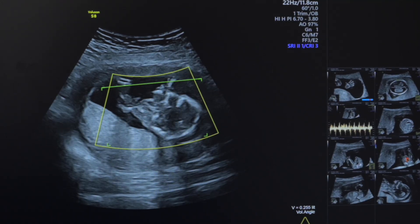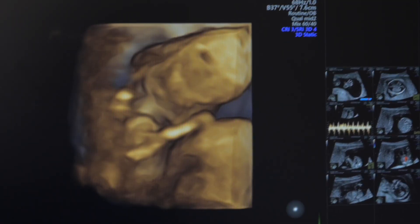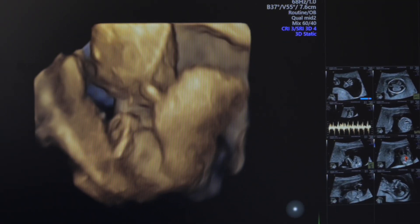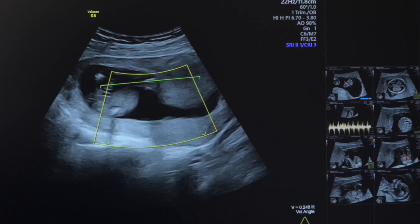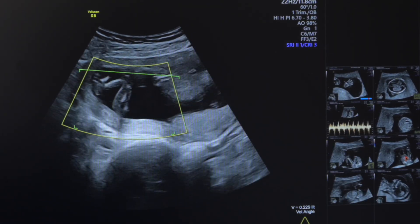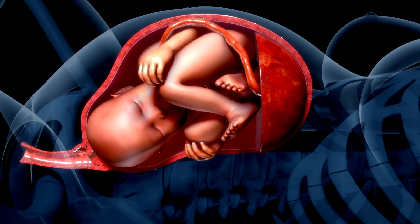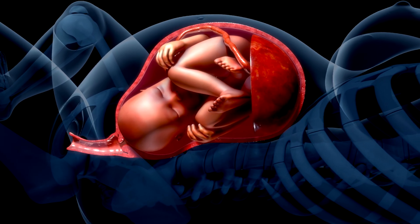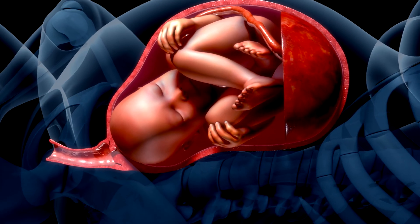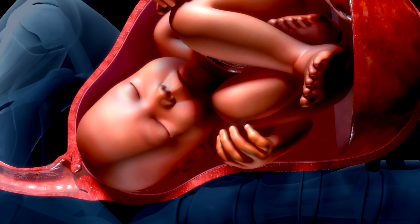By week 36, your baby often drops lower into the pelvis — a process called lightening — giving your lungs a bit more room to breathe, but unfortunately bringing bladder misery. Now, about that crucial signal: a subtle, persistent itch on your upper right ribs can sometimes hint at rising liver enzymes. It's rare but important — mention it to your healthcare provider early so they can act fast to ensure both you and baby are safe.